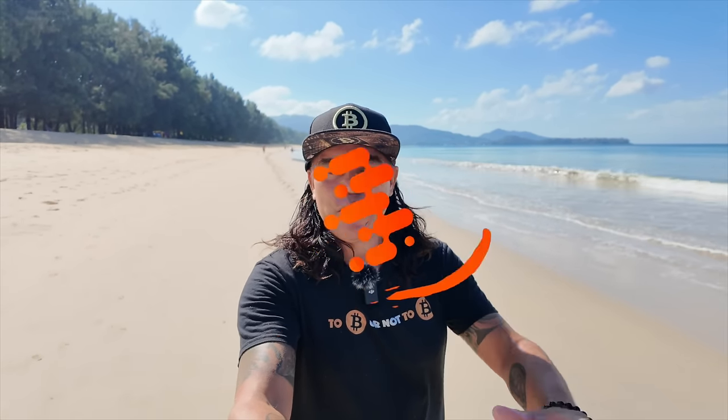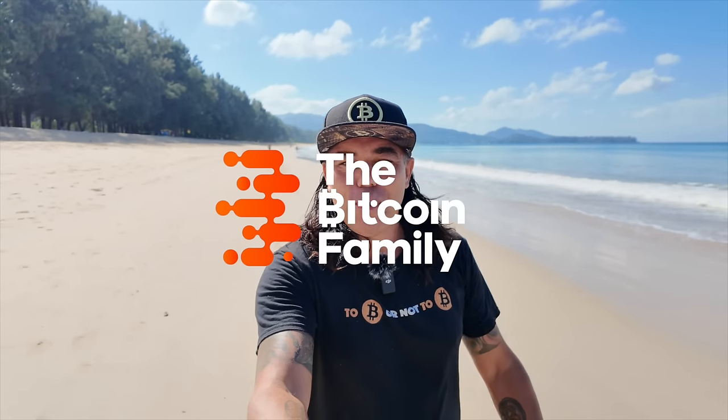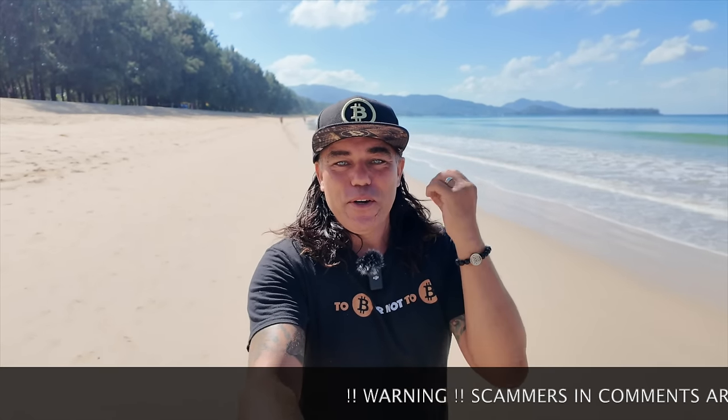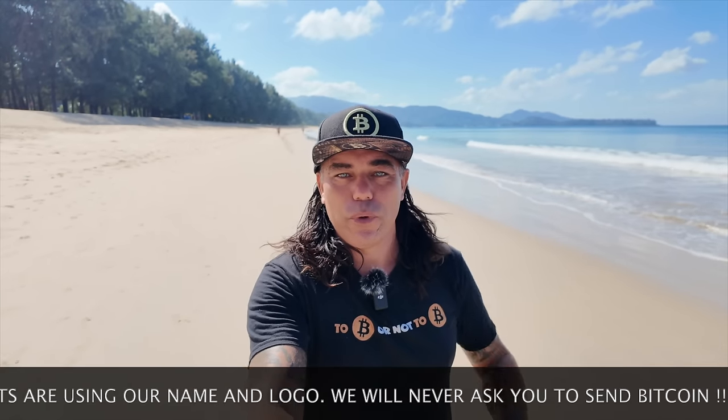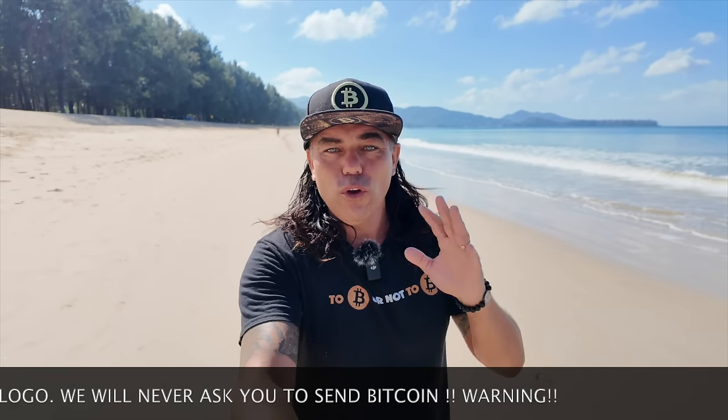Good morning, good afternoon, good evening guys, wherever you are in this beautiful world. Welcome to the Bitcoin Family channel. Bitcoin at 44k — what a beautiful morning, waking up to 44k with beautiful green candles. Is this the top or not? That's what we're going to answer in this video. We'll also be talking about three or four other beautiful Bitcoin charts, a trading tip, a special travel tip for the ladies, some news, and live advice.